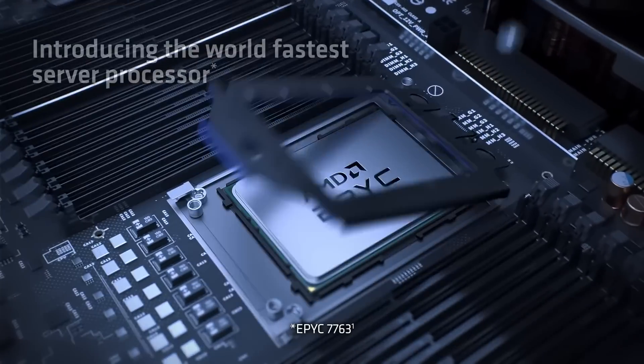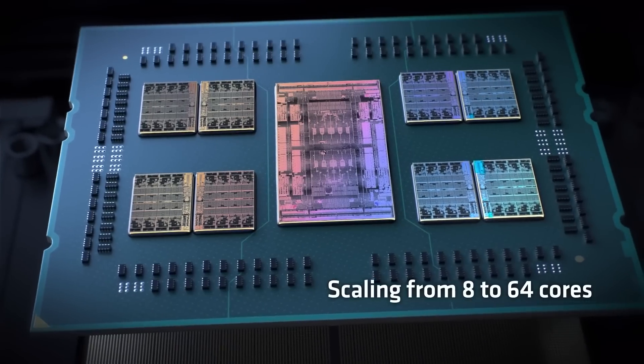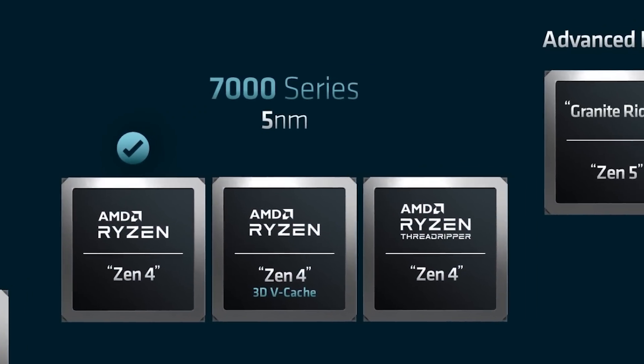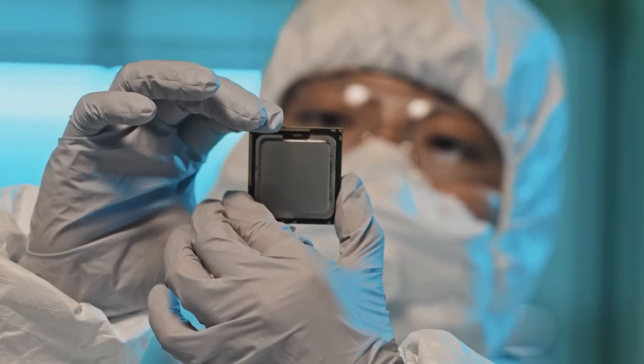Ultimately, it looks like AMD isn't slowing down anytime soon, and that means Intel had better look out. And of course, while PC hardware is amazing to talk about, sometimes I love to really dig deep into how things actually work.